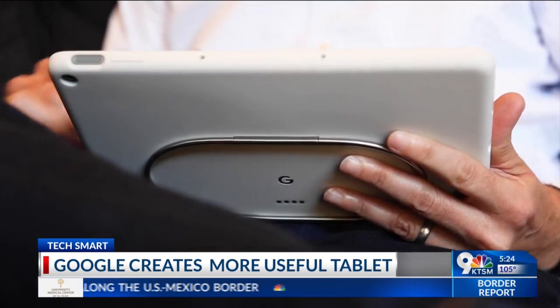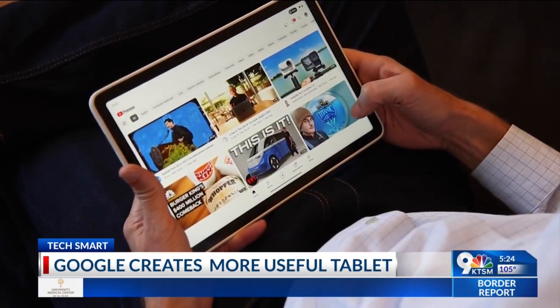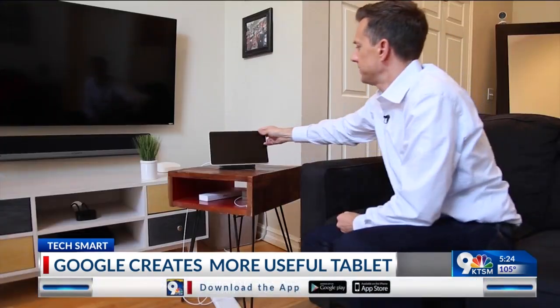Bottom line: $500 is pricey, but Google did a great job making an Android tablet more useful 24-7.